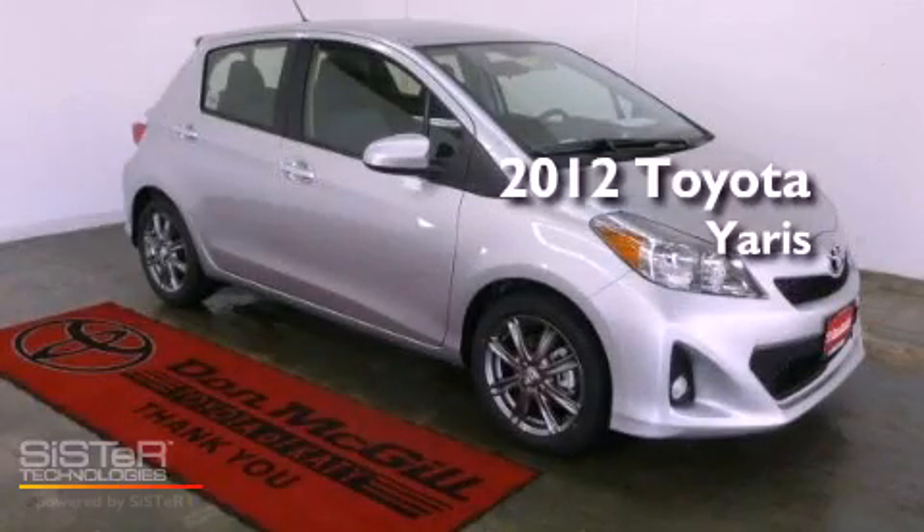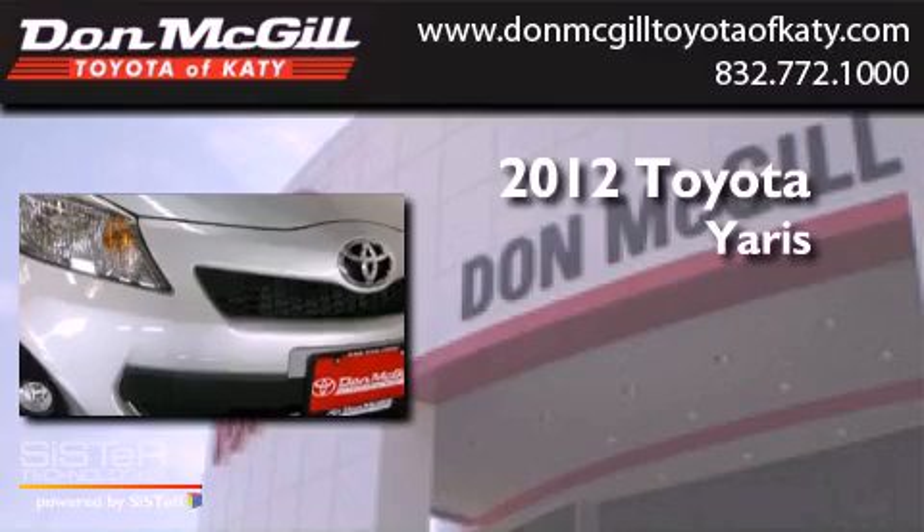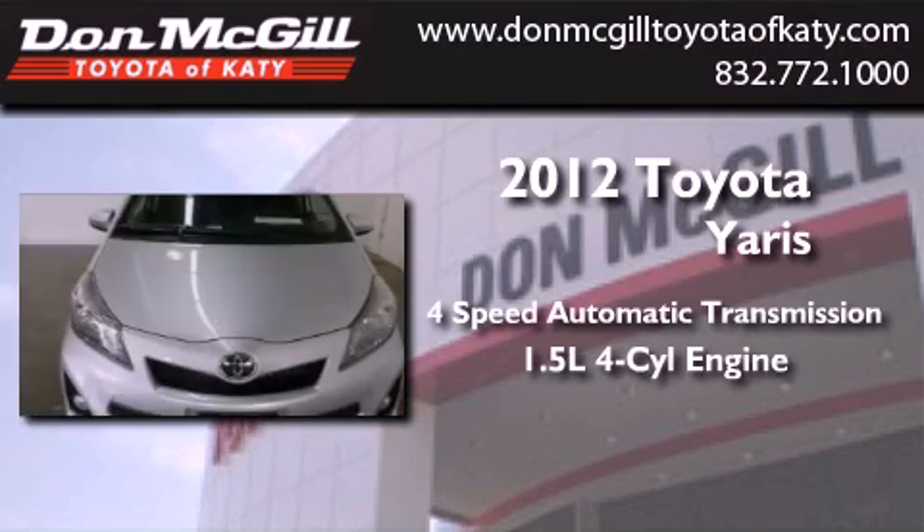This is a brand new 2012 Toyota Yaris. This vehicle has seating for five adults and an inline four-cylinder engine.